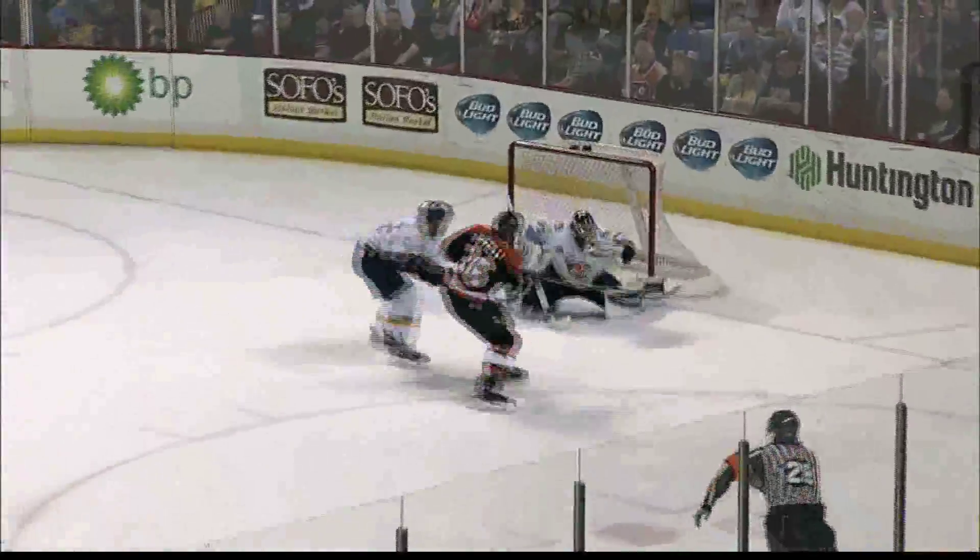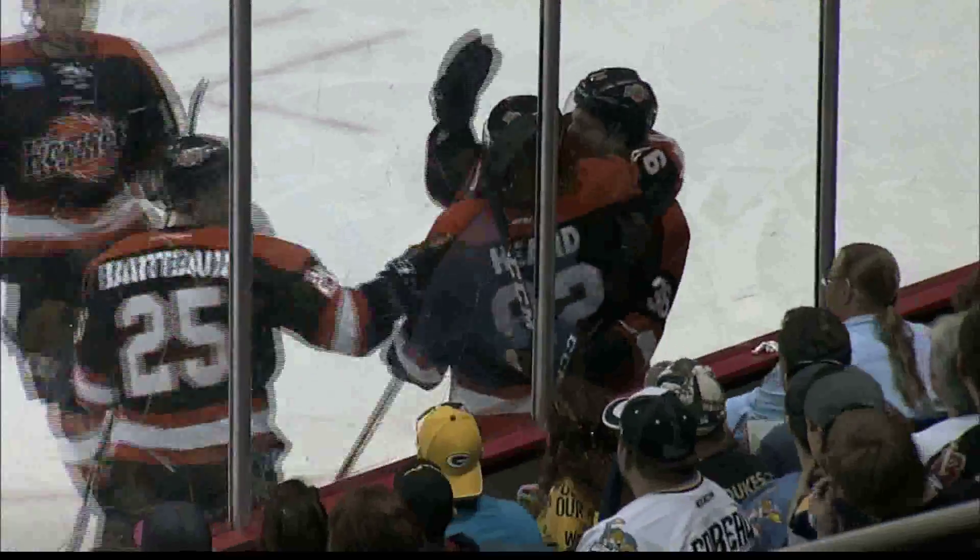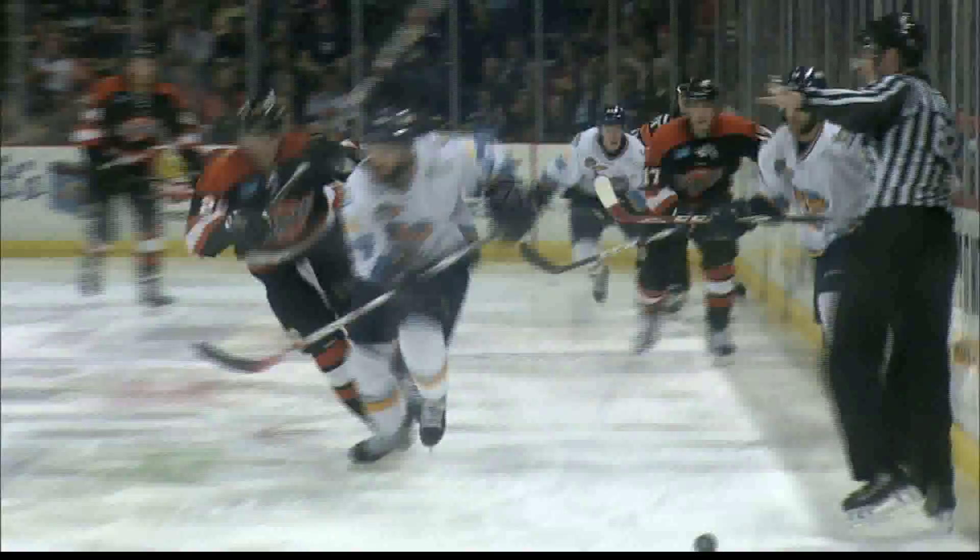Fort Wayne though — the late steal — they got some momentum off of this play. There was the turnover at the blue line we're talking about, Matt — those hurt.